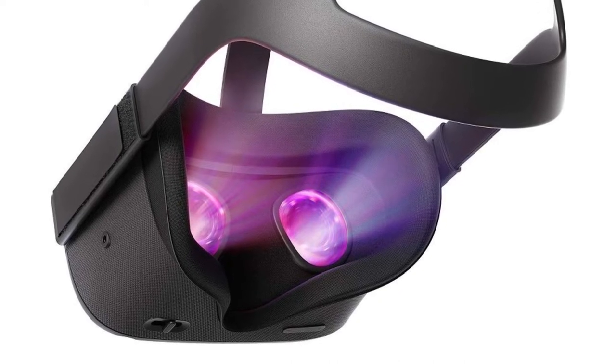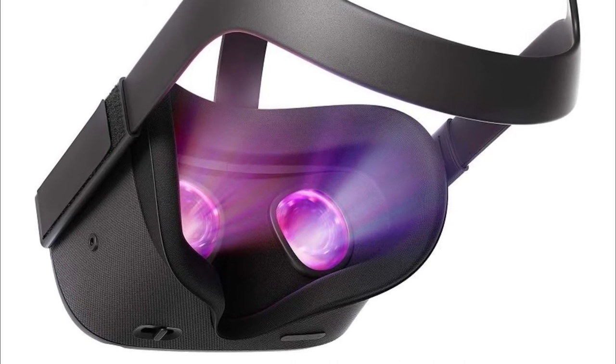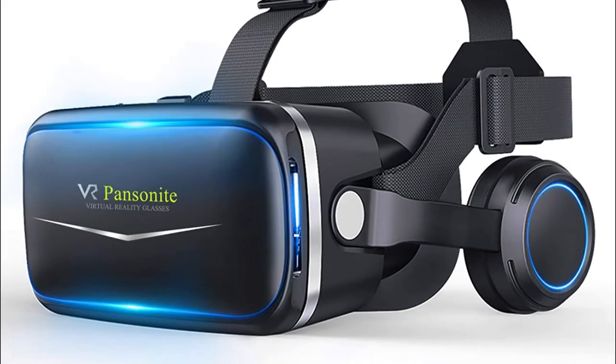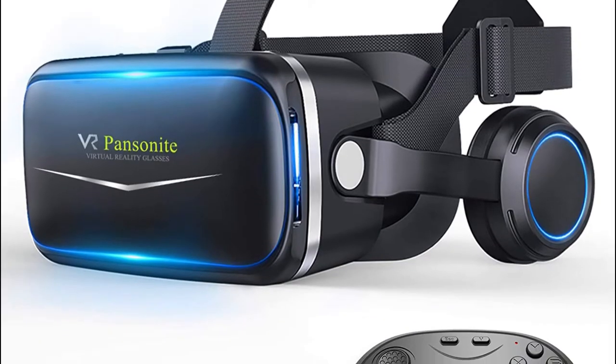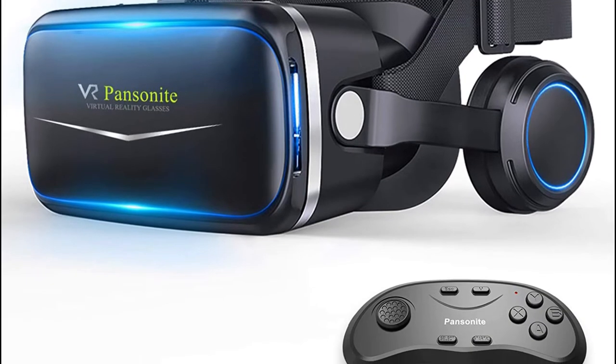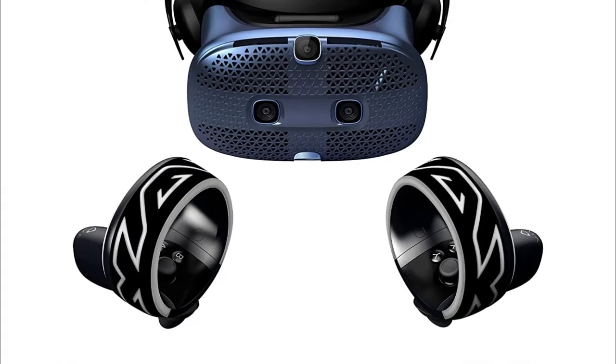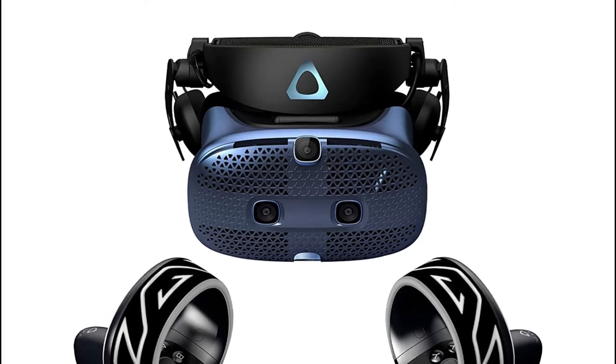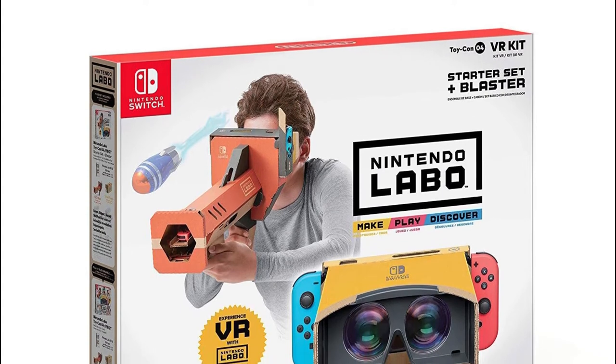Looking for the best VR headsets for you? Then you're in the right place. We've assembled a list of the top 5 VR headsets that we've reviewed. We have reviewed many products and selected 5 based on performance, unique features, and many users. And if you can't find a VR headset that suits your needs exactly, keep this video for future updates.